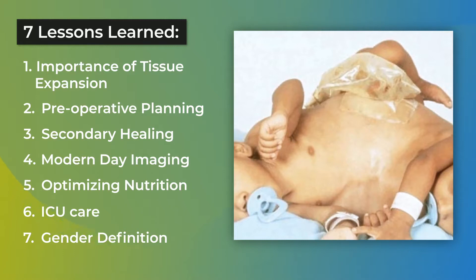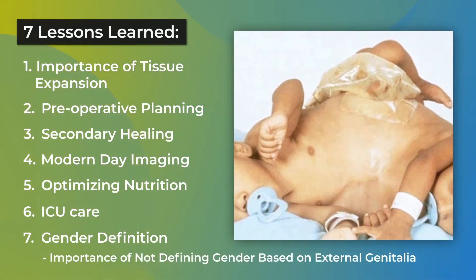There are cases of phallopagus conjoined twins with shared genitalia, and they talk about the importance of not simply defining gender based on external genitalia. I echo much of what these authors say.